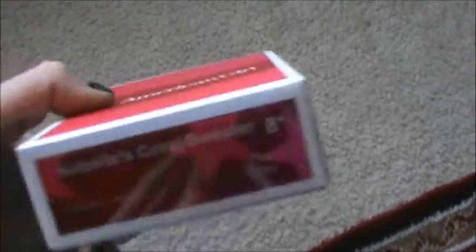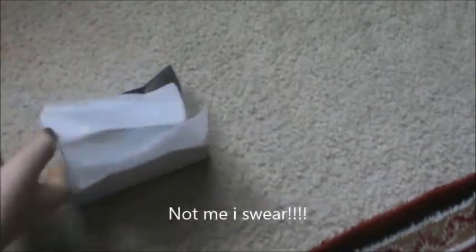Next I have Isabelle's coral sweater, and I am in love with this sweater so much. It looks like somebody had already opened it. It's really cute and see-through — you can see its silhouette but not really its color. The bottom of the coral sweater goes in a diagonal line, which I think is really unique for American Girl to do. Coral — so much coral!